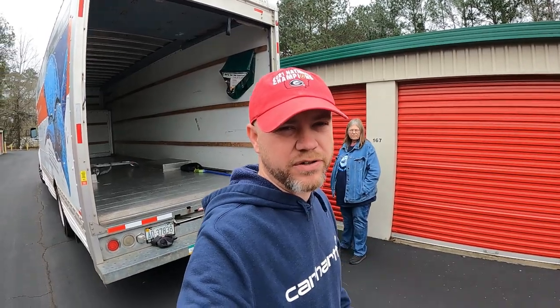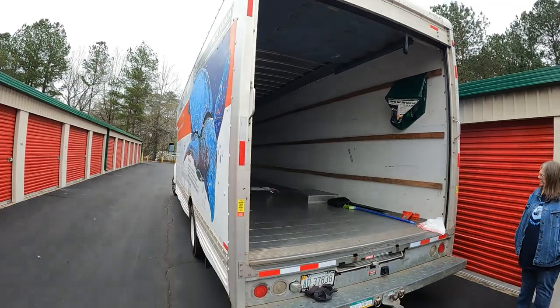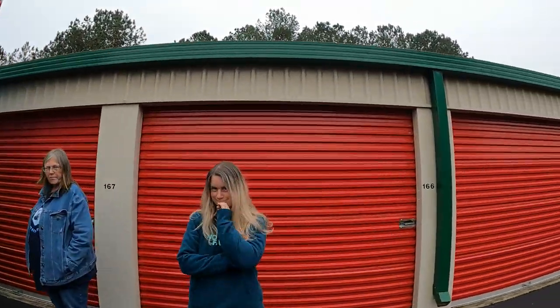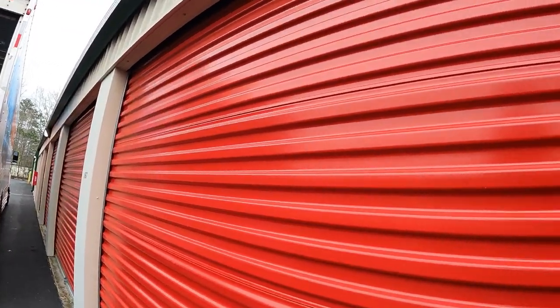So $390 for this first unit, then we'll hit the next one for $100. I'm not sure if the second one will be a separate video since it's mostly just a few pieces of furniture. We brought the 26-foot U-Haul down here today. I've got Ann and Leah with me. We're about to open this door and see what we got — and this thing is jammed full.